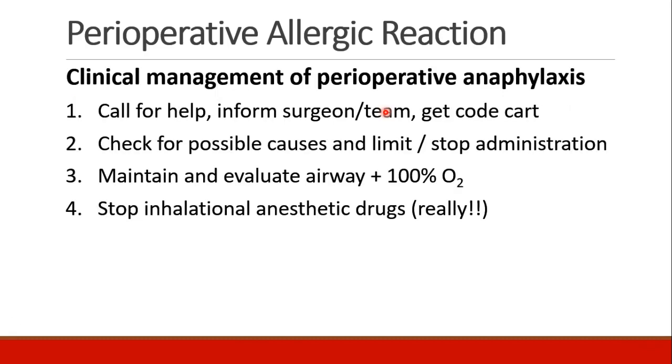When you suspect there is perioperative anaphylaxis, these have very fast onset and there is not much time to act. If you suspect it, the first thing to do is call for help, inform the surgeon and the rest of the perioperative team, and bring the code cart, because these patients can decompensate very quickly. We should look for possible causes so we can limit their administration or stop them or take them away if possible.